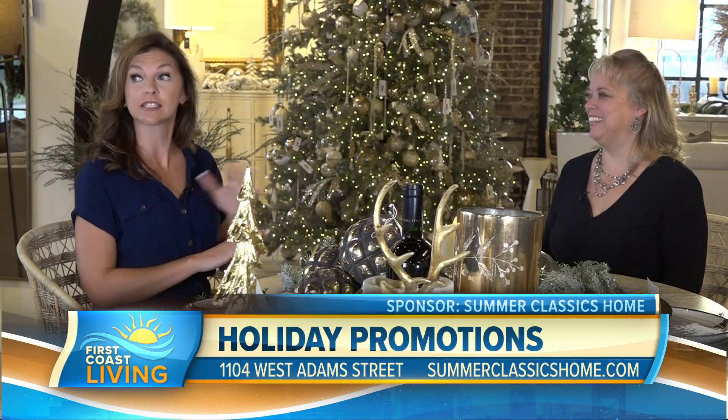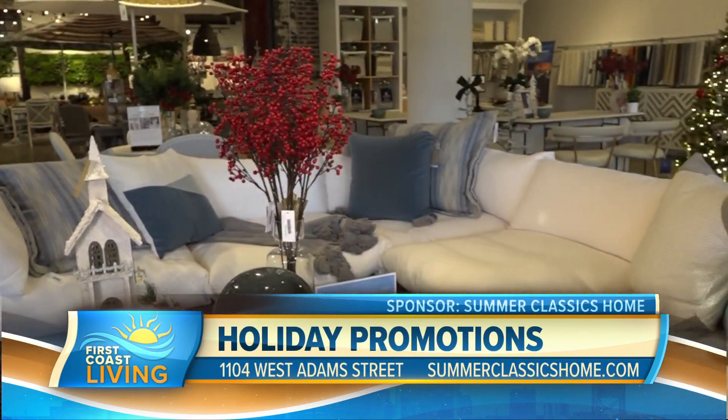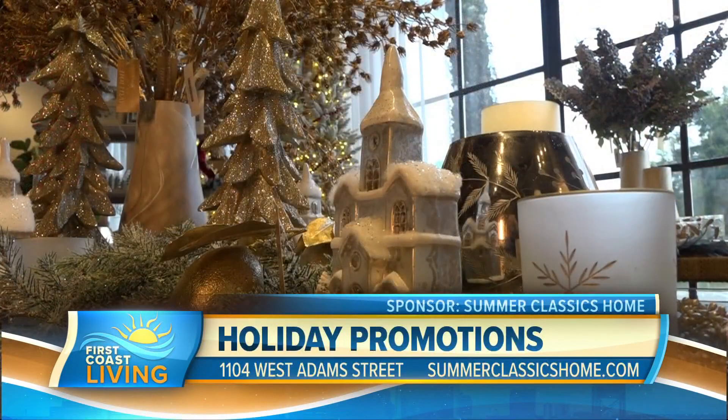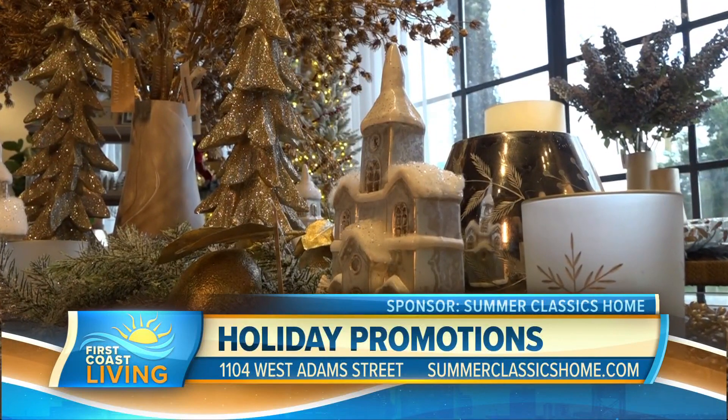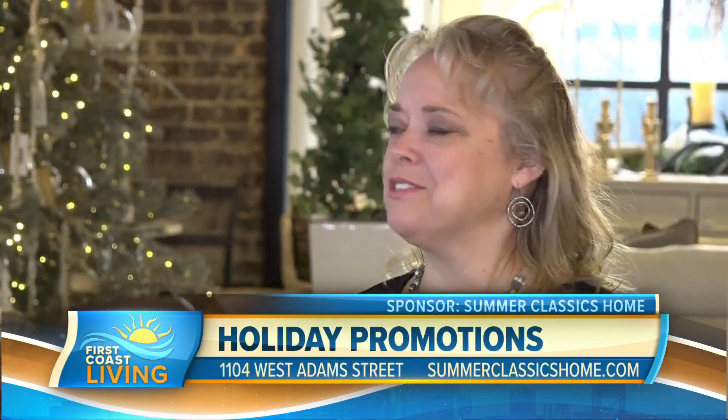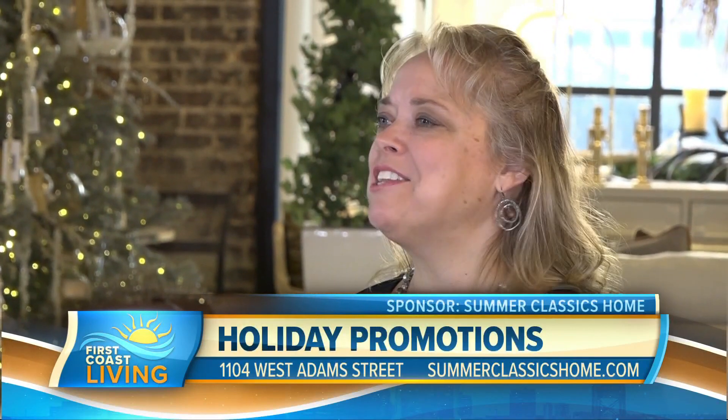Speaking of welcome back, it is completely transformed in here since the last time I was here. It is a Christmas wonderland. Tell us about Christmas here at Summer Classics. Oh my God, Christmas is here. We're so excited. Everything's for sale. We have our beautiful trees — all our trees are for sale. This time of the year is just a beautiful time.